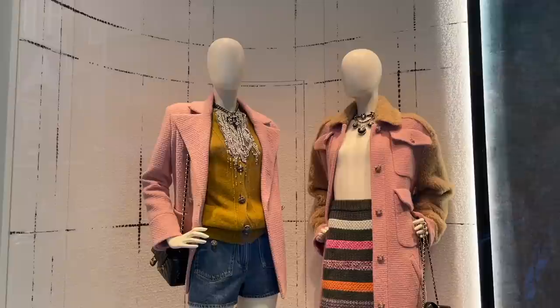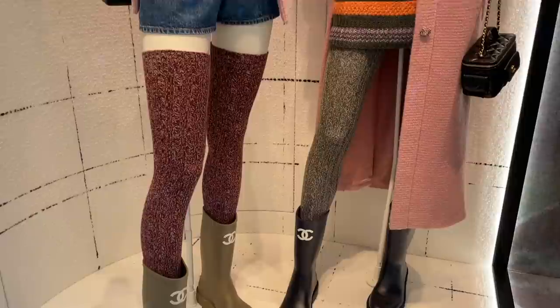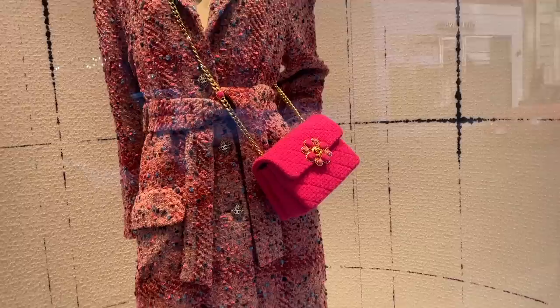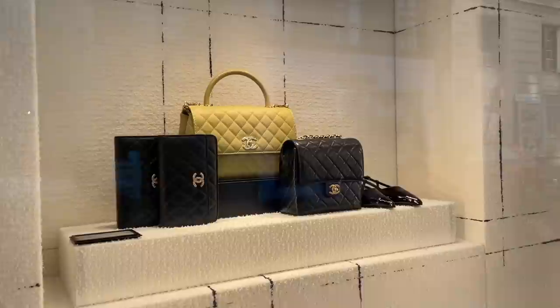So we're at Chanel 31 Rue Cambon. A little bit of a line as usual, so I'm just window shopping a little bit before we go in. Love these wintery colors with the baby pink, and those gum boots that were so popular on Instagram. Next window: very tweed, long jacket, and a very vintage-looking bag.